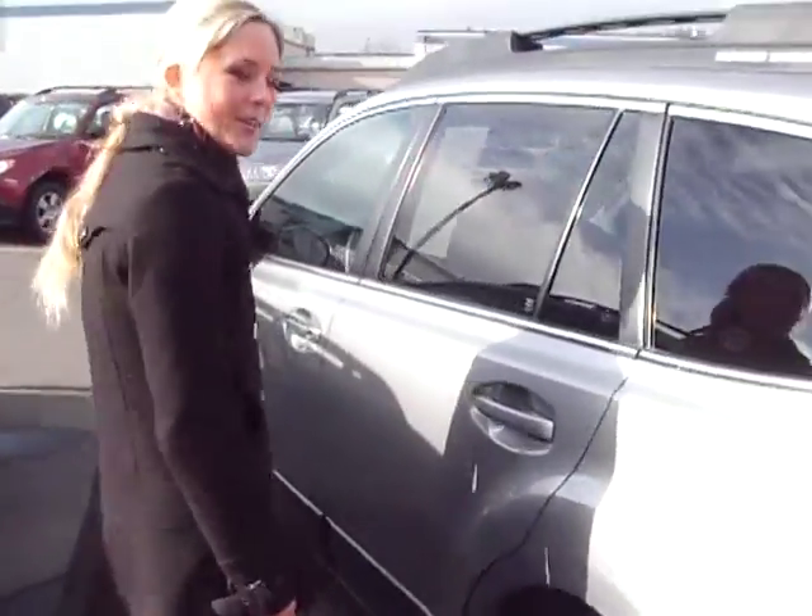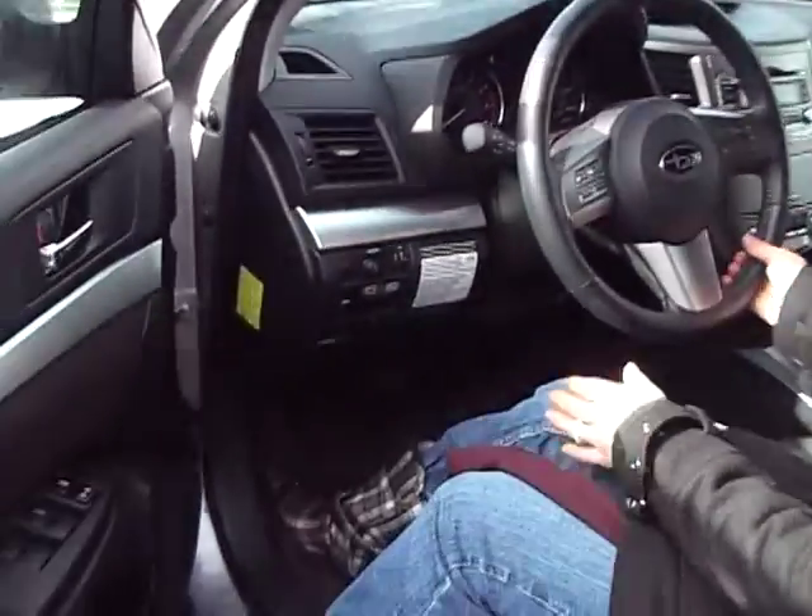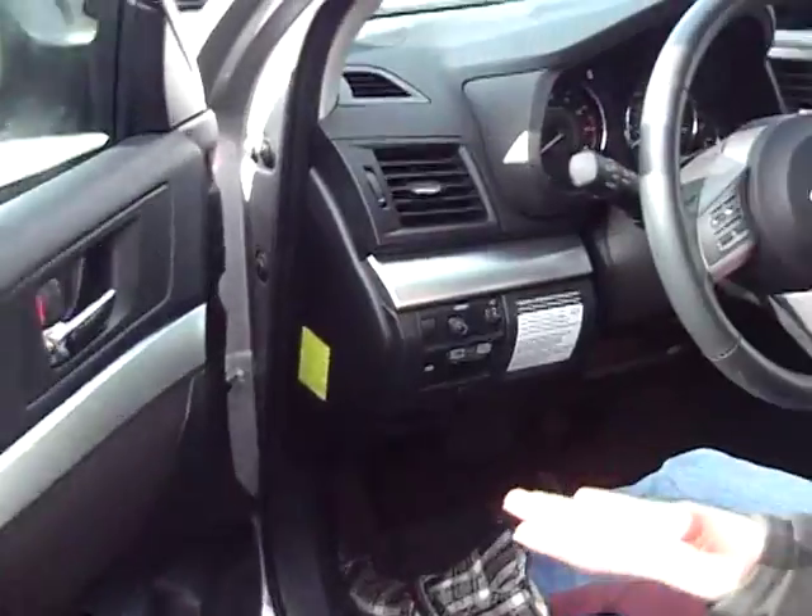Come with me and we'll go take a peek inside. It's got a black fabric interior. There's heated seats. Power everything. Lots of great features.